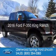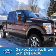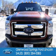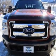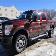This is a new 2016 Ford F-350. It's powered by four-wheel drive, a 6.7-liter, eight-cylinder engine, and a six-speed automatic transmission.